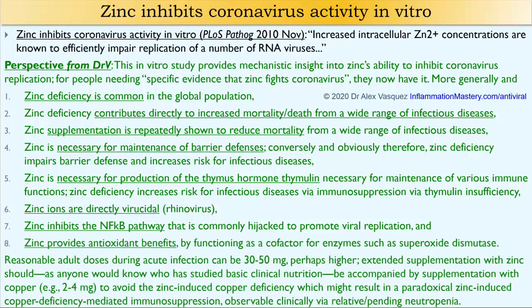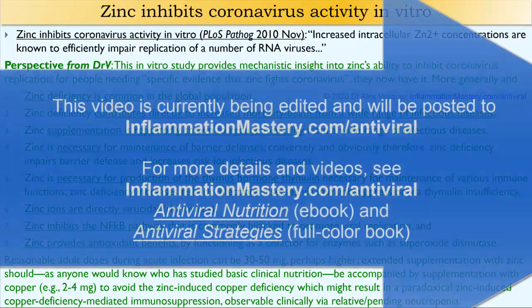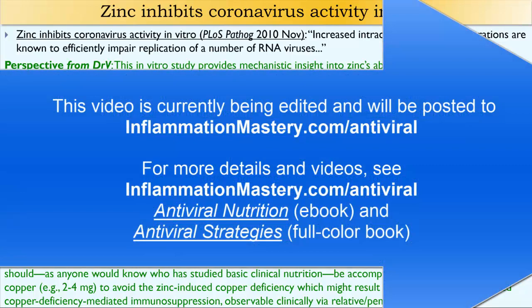Again, for adults — especially short-term — reasonable supplementation is 30 to 50 milligrams per day. You might offset some of the impaired copper absorption with additional copper supplementation at two to four milligrams per day.